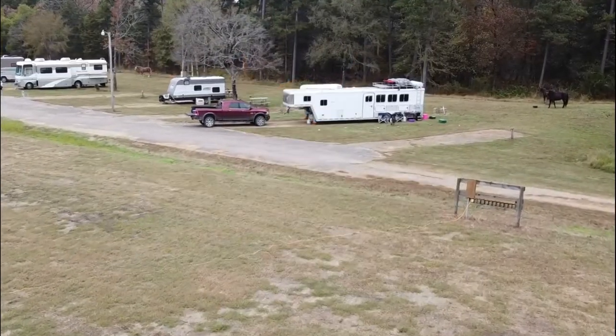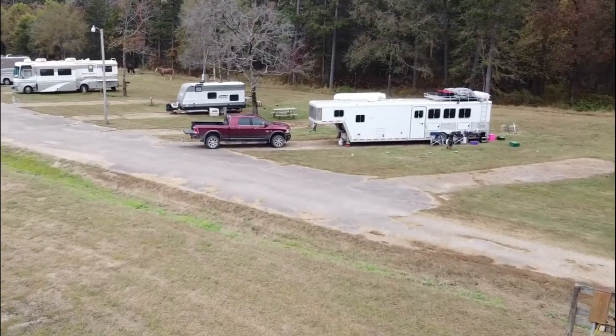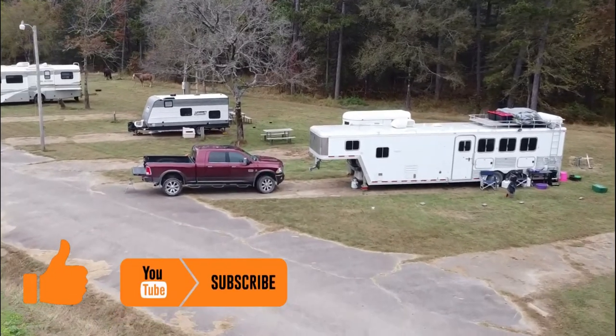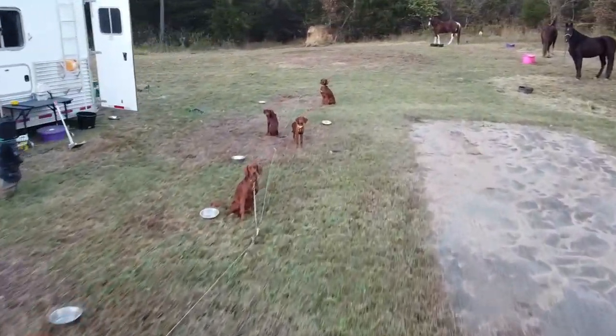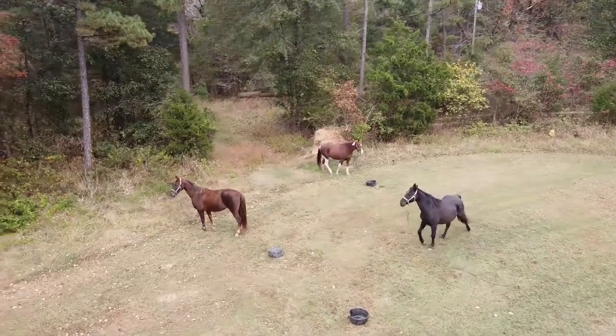Welcome to Red Beard Outdoors. My wife and I travel all over the country with our Dodge Ram 3500 Laramie Longhorn Mega Cab and our 40-foot Featherlite horse trailer with living quarters. We travel with our various number of Irish Setters and our three horses: Biscuit, Melody, and Nera.